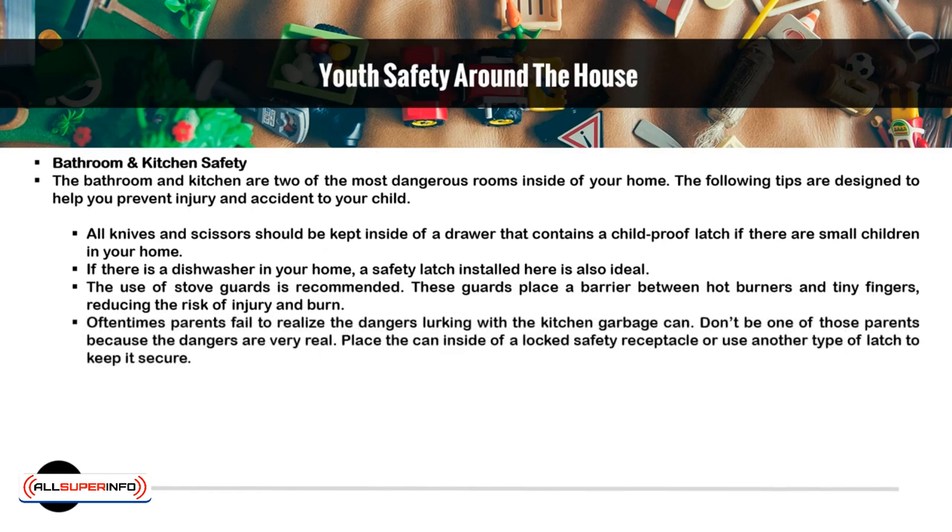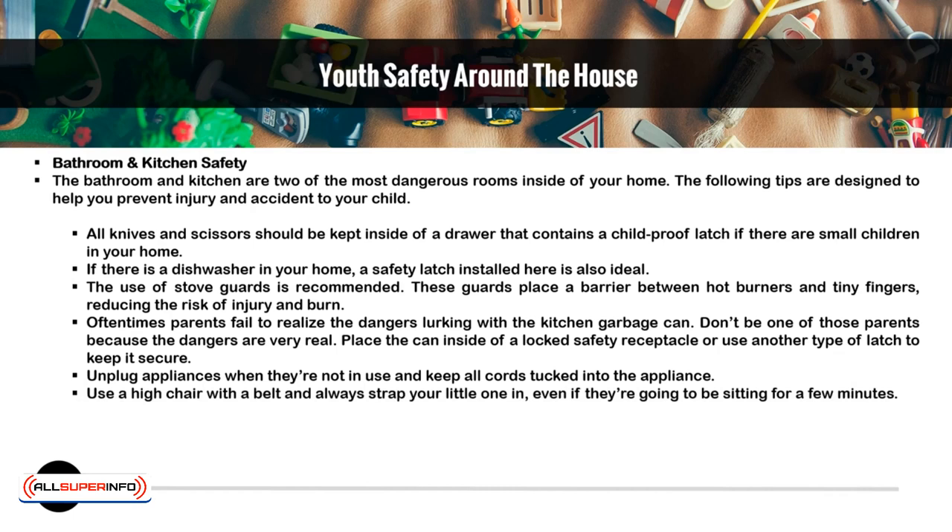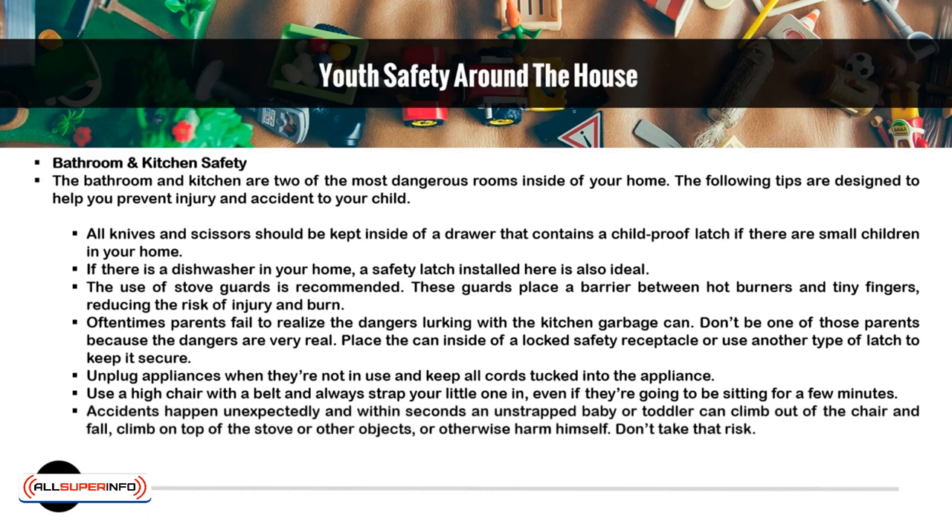Oftentimes, parents fail to realize the dangers lurking within the kitchen garbage can. Don't be one of those parents because the dangers are very real. Place the can inside of a locked safety receptacle or use another type of latch to keep it secure. Unplug appliances when they are not in use and keep all cords tucked into the appliance. Use a high chair with a belt and always strap your little one in, even if they are going to be sitting for a few minutes. Accidents happen unexpectedly, and within seconds, an unstrapped baby or toddler can climb out of the chair and fall, climb on top of the stove or other objects, or otherwise harm themselves. Don't take that risk.